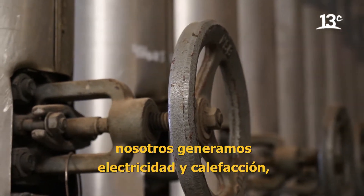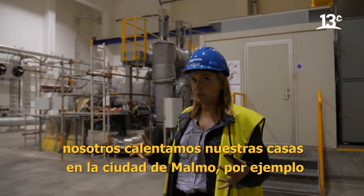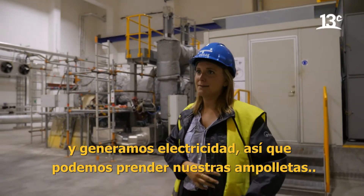This is the turbine. So we make electricity and heating. We heat up homes in Malmö City, for example. And we make electricity, so we can have lights.